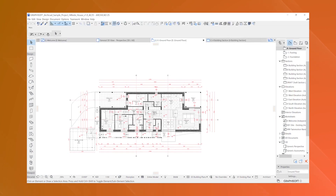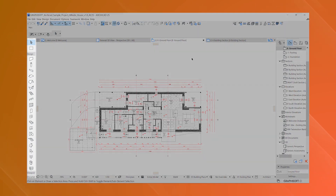User support and a vibrant online community further enhance the ArchiCAD experience, offering assistance and resources that ensure users can make the most out of the software's capabilities.